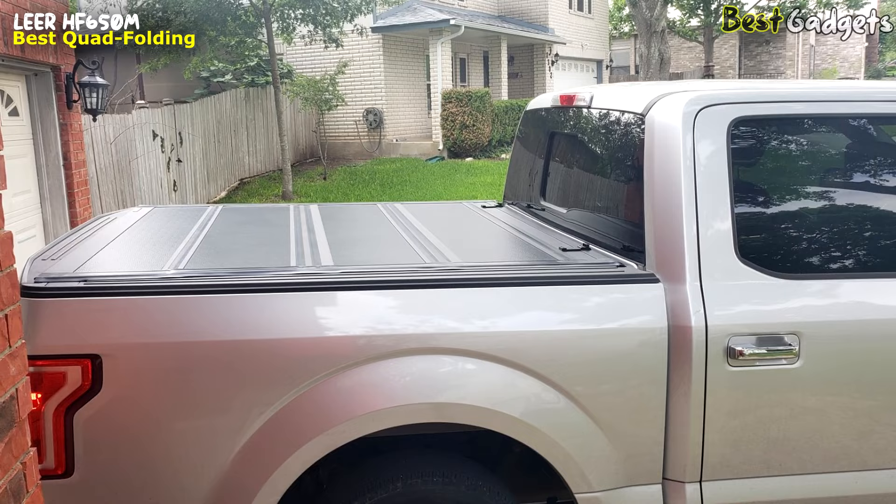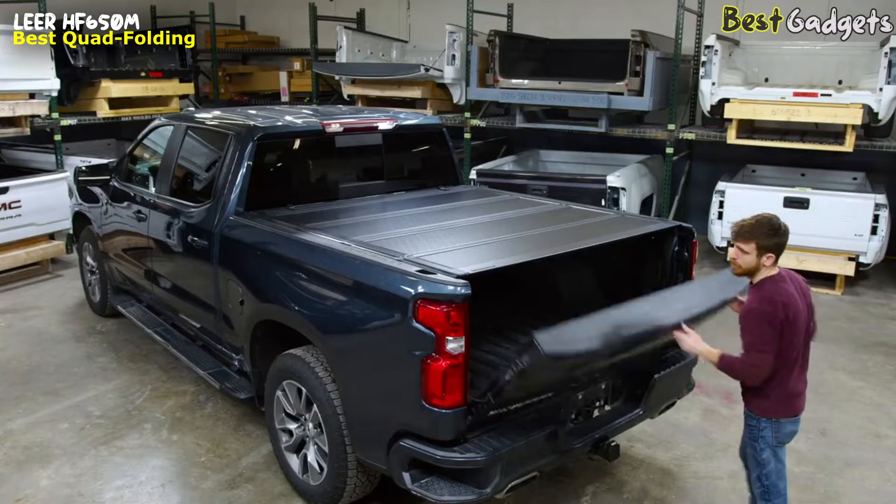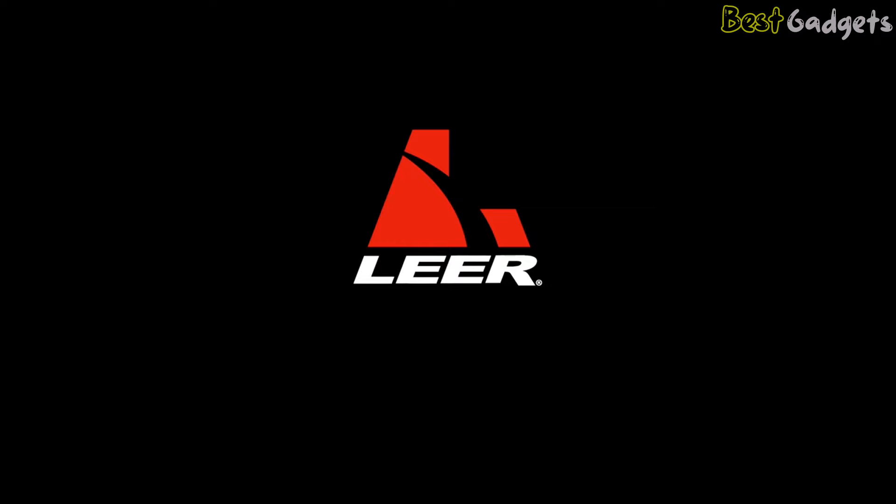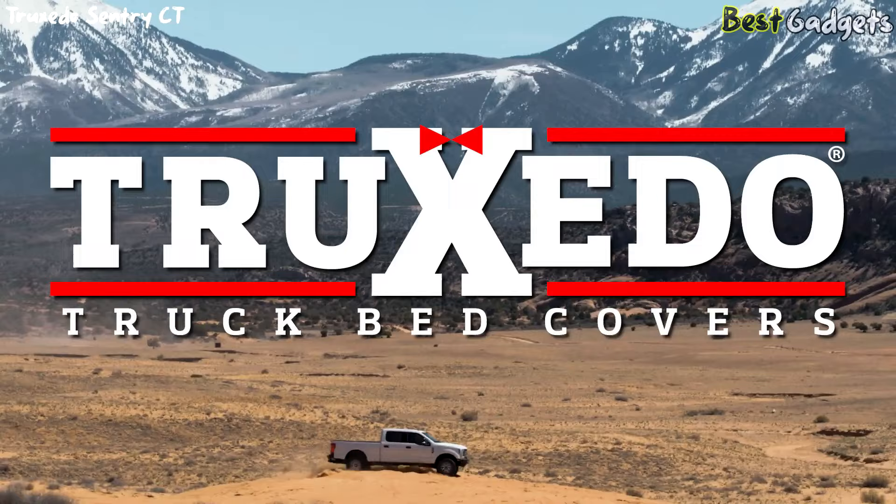When closed, the exterior rubber seals the cover to the vehicle bed. These panels latch at multiple locations, and the cover can be latched with an open or closed tailgate. The HF650M is great looking, enhances fuel economy, and has a 3-year limited warranty. Protect your gear with Lear.